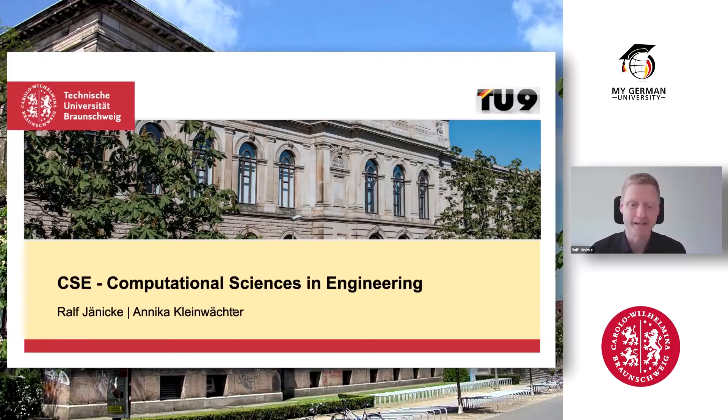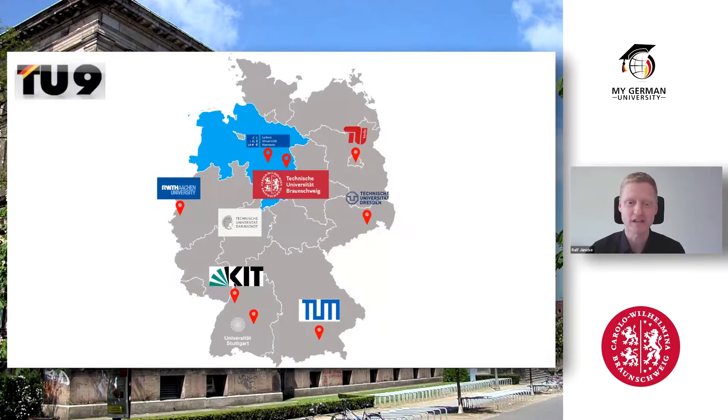Braunschweig — that's maybe not a city you know so well, maybe you don't know where it is. It's in the middle north of Germany. We are really proud to be part of TU9, the nine leading universities of technology in Germany. Here you see all the others: TU Munich in the south, TU Berlin in the east, RWTH Aachen in the west, and our friends and colleagues in Hannover very close by.